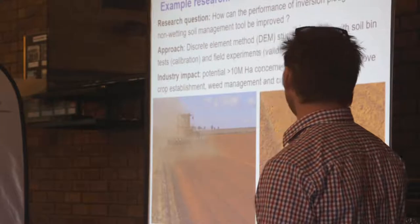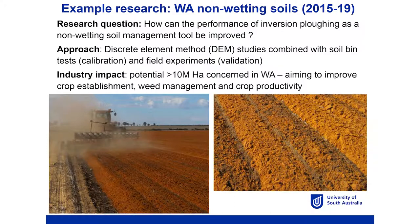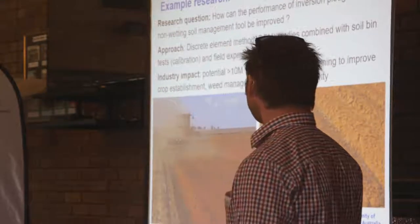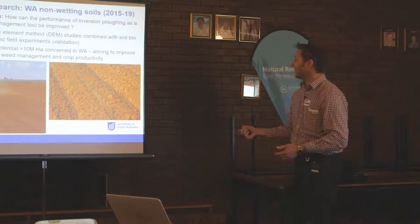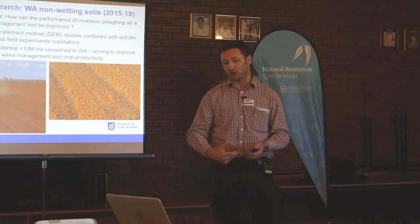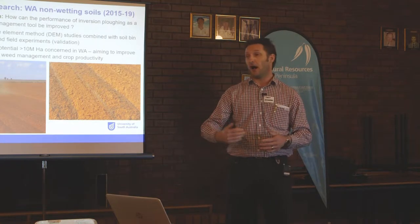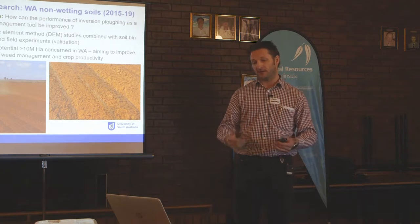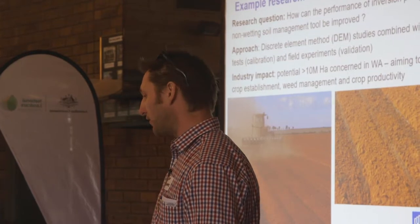This is a typical problem. There's obviously been lots of mouldboard plowing happening in WA for the last four or five years, but inconsistent burial of that topsoil layer — which is the non-wetting layer containing weed seeds — has not been as effective as they would have liked. What we got involved for was to look at how we could help farmers improve that plowing operation: improving the setup, choice of plow, operation characteristics, and then maybe some design additions or modifications.